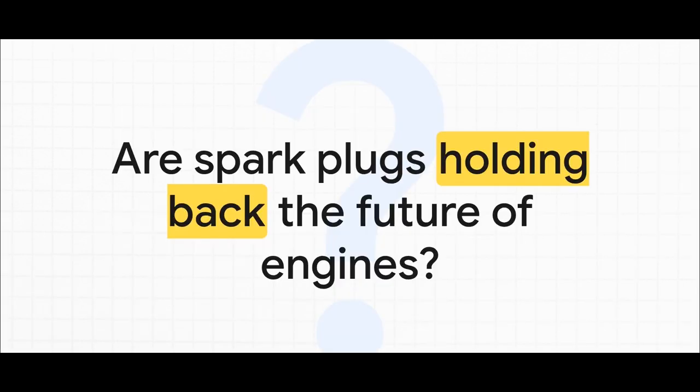It seems kind of crazy to say, but this little part is running up against a wall — it just can't break through. As we push for engines that are way more efficient, we're creating conditions inside them so extreme that the good old spark plug is officially becoming the weakest link.